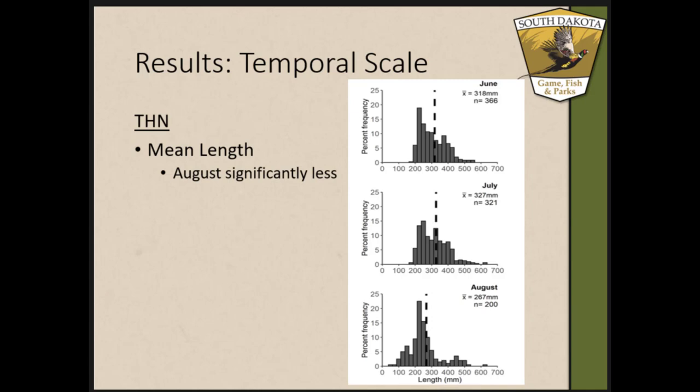For the temporal scale, for trot lines there was not a significant difference in catch per net effort, catch per personnel hour effort, or mean length. For tandem hoop nets, there was no significant difference in catch per net effort or catch per personnel hour effort, but when looking at mean length across months there was a significant difference. In August, mean length was 267 mm, while in June and July mean lengths were 318 and 327 mm. The main contribution to August's lower mean length was smaller individuals appearing in the sample that were not present in June and July.